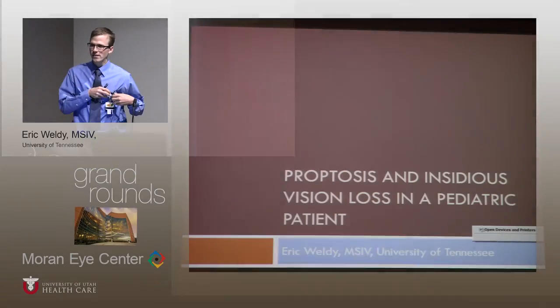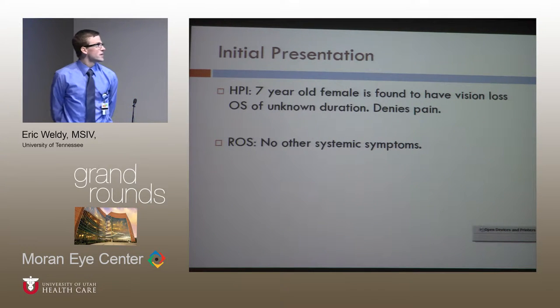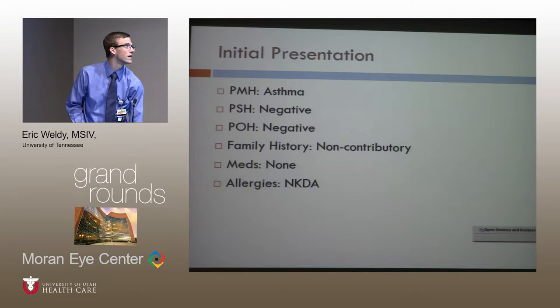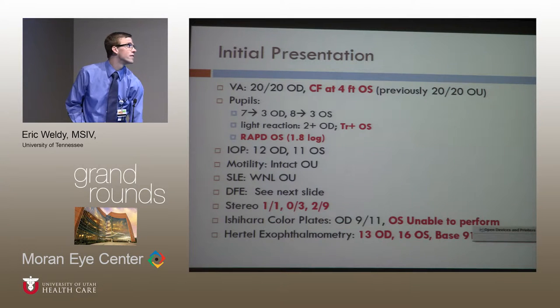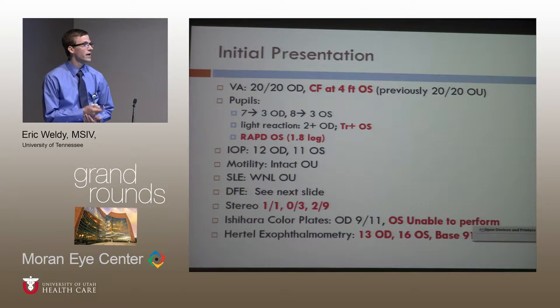The patient was a seven-year-old female initially presenting to an optometrist for an annual screening exam, where she was noted to have significant vision loss. On further questioning, the patient was not aware of this vision loss, denied any pain, and denied any other systemic symptoms like headache. Her past medical history was essentially negative. On examination, she was 20-20 counting fingers at four feet, whereas previously she had been 20-20 about a year ago at her prior screening examination.